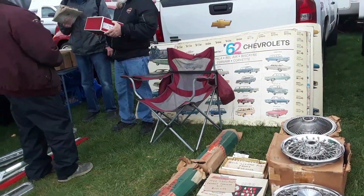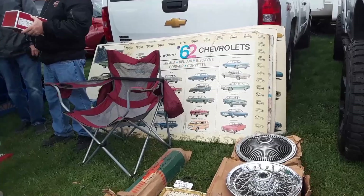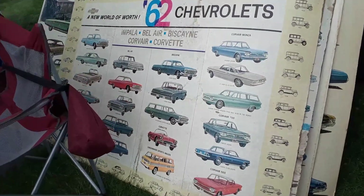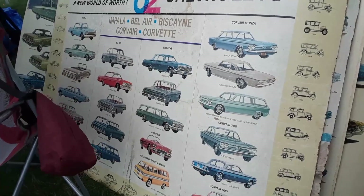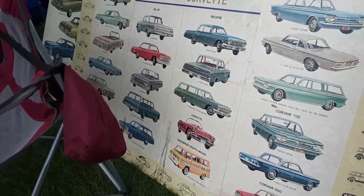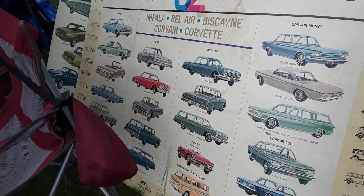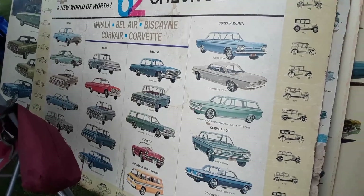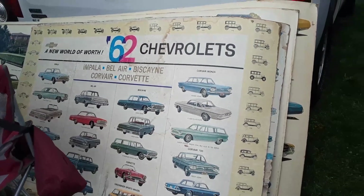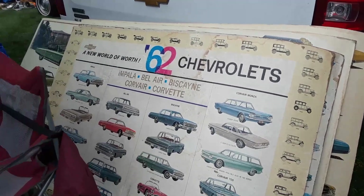We got some fun stuff here — lots of Chevy. 1962 Chevrolet poster, that's the dealer poster — look at the size of that! You have the Corvairs including the wagon and the Corvan down there, the Corvette of course. This was before the Chevelle and before the Nova. Again, 62 Chevy: Impala, Bel Air, Biscayne, Corvair, and Corvette.